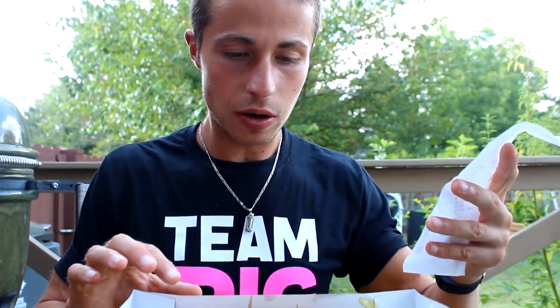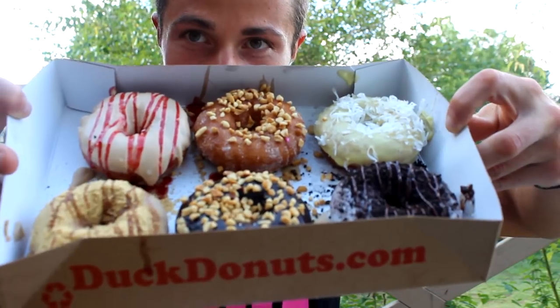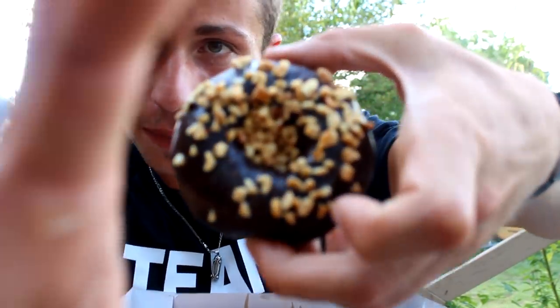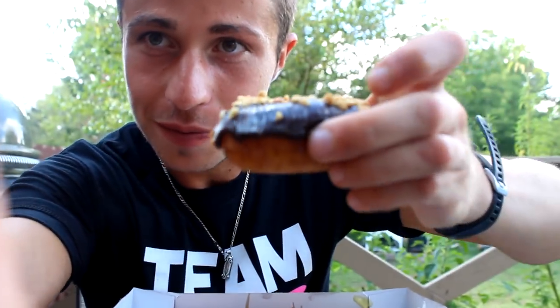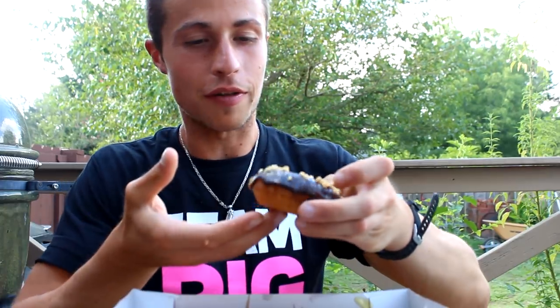You can put every ingredient you want from the shop on your donut, so you can create your own — that is really nice. I bought six donuts and I don't know which one to try first. Let's try this bad boy here — a lot of peanuts with chocolate cover. My first bite, first meal — donuts, just perfect to start your day!